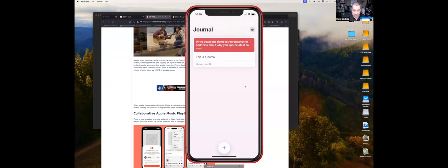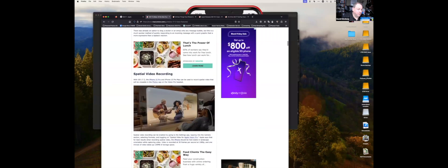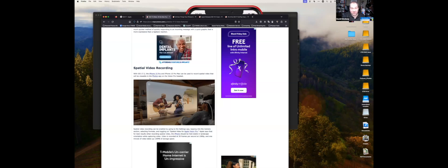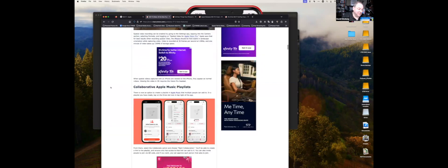I think 17.2 is due to be released soon — we're on beta 3. The other big thing in 17.2 is spatial video recording on iPhone 15 Pro and 15 Pro Max. You can record spatial video that's viewable in the Photos app on the Vision Pro headset. You can't watch it on the iPhone itself — you need the Vision Pro. It tells you the kind of experience Apple is building toward.